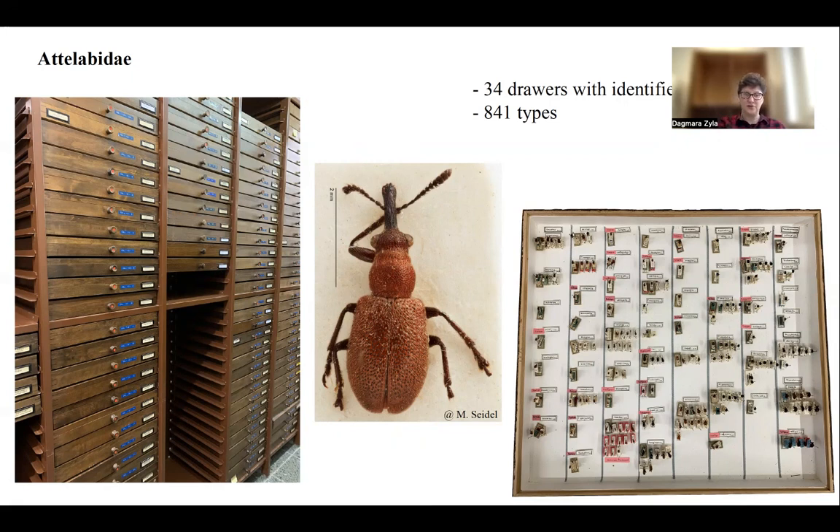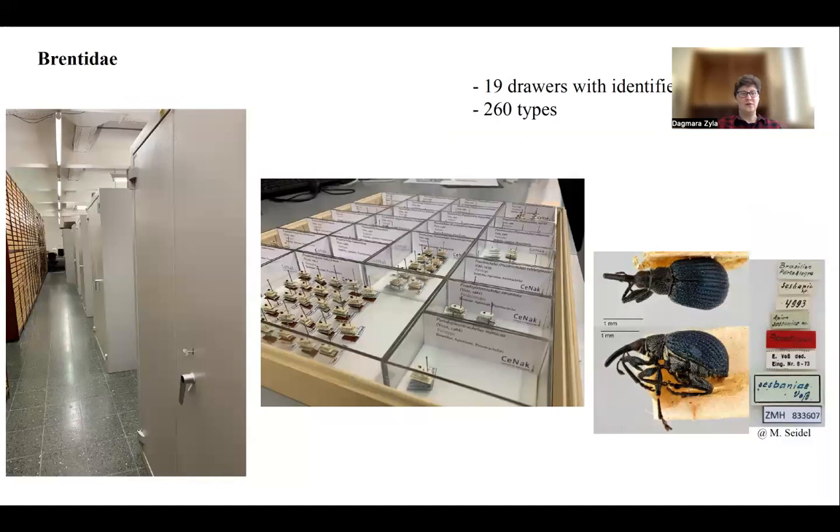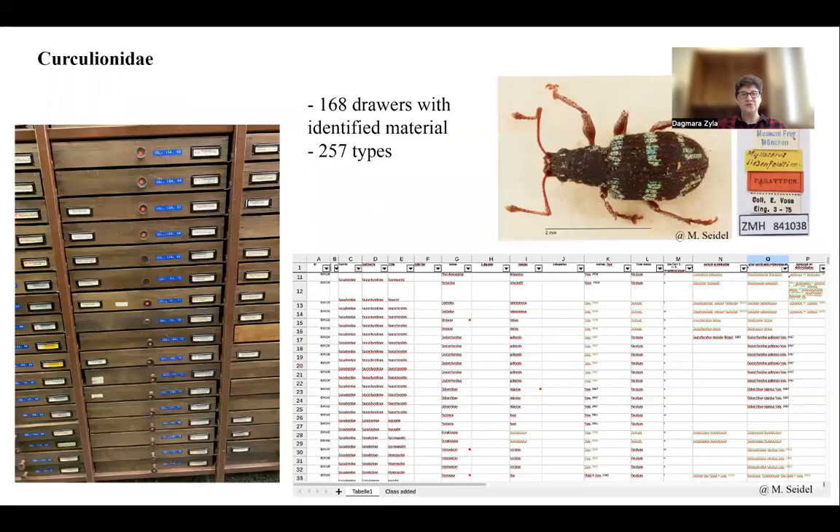Unfortunately, the Attelabidae part of the collection is not digitized yet, but whenever you want to see or know something, please contact me and I will make it available. The other main type collections — Brentidae and Curculionidae — are fully digitized with all labels written and pictures taken, and they are kept in a separate fireproof part of our collection. From Brentidae we have 260 types. Curculionidae constitutes the largest part, taking 168 drawers with 257 types, and they are also fully digitized and databased. These two groups will be published as separate catalogues, and the work on these catalogues is led by my colleague Matthias Seidel.